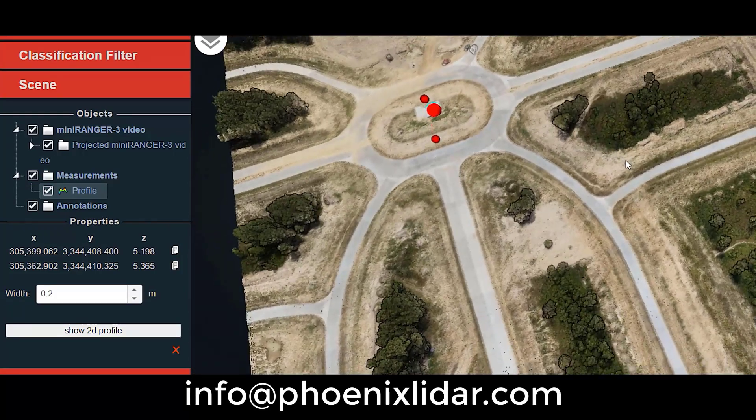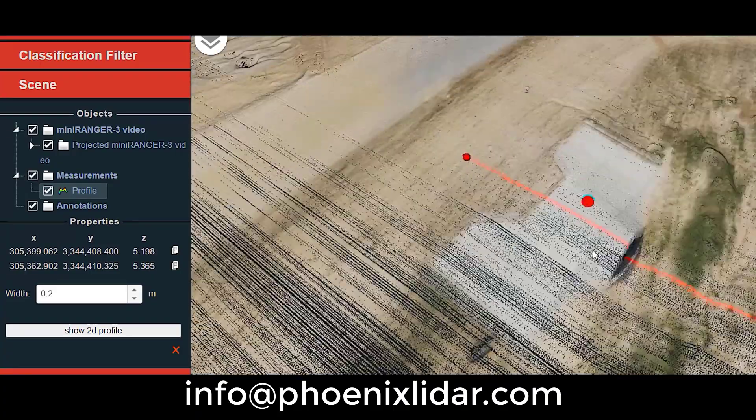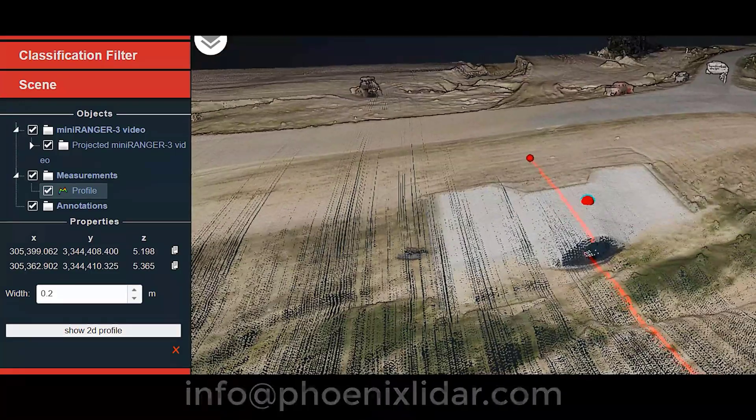Don't miss out on this game-changing technology. Contact us today to learn more about the Mini Ranger 3 Lite and how it can benefit your next project.